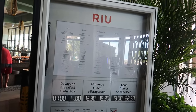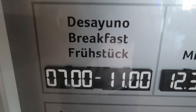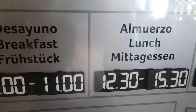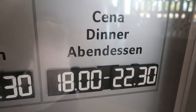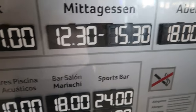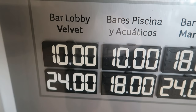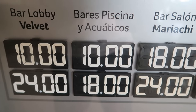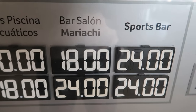Just outside the buffet doors you can see the different meal times: breakfast is 7 a.m. to 11 a.m., lunch is 12:30 to 3:30 p.m., and dinner starts at 6 p.m. and goes till 10:30 p.m. It also shows bar availability — the lobby bar Velvet opens at 10 a.m. till midnight, there are pool bars, and the sports bar is open 24 hours a day.